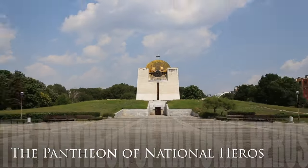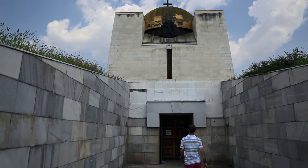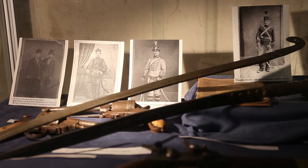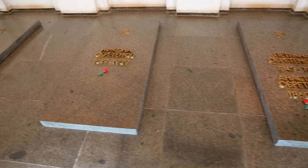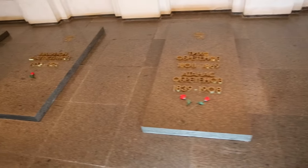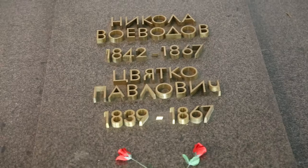For those interested in Bulgarian national history, the Pantheon of National Heroes is a must-see. This national temple mausoleum contains the remains of 453 activists of the Bulgarian national revival, many of whom were from Ruse. The people whose bones are housed here participated in helping Bulgaria become an independent state.